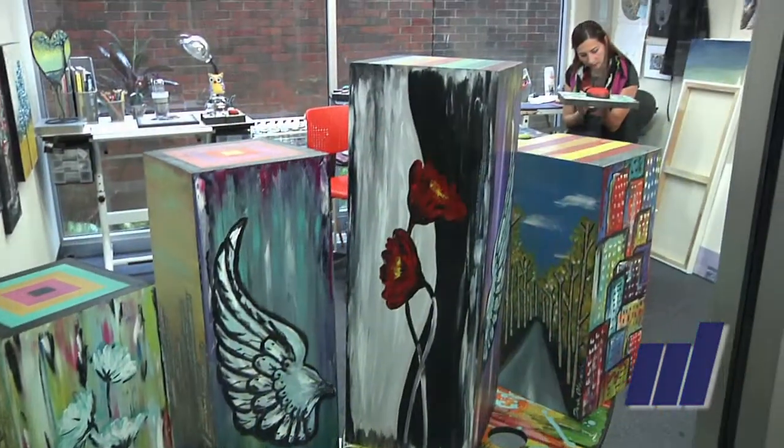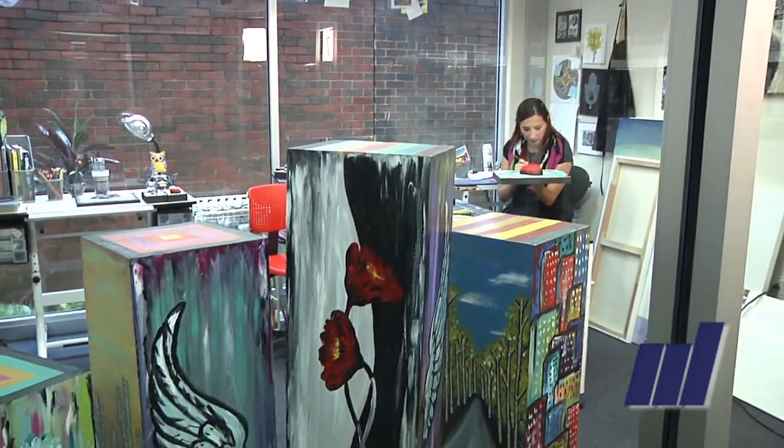I invite you to come and visit — every the first Friday of every month here at the Art Walk we have an exhibition of art, so stop by.